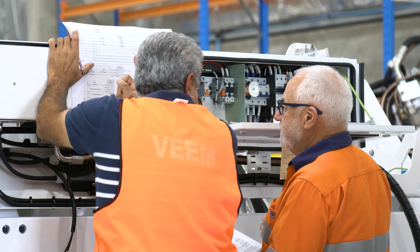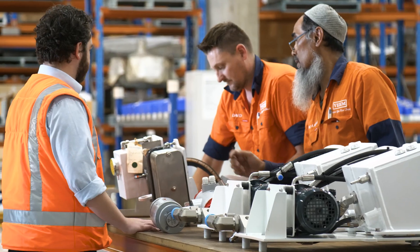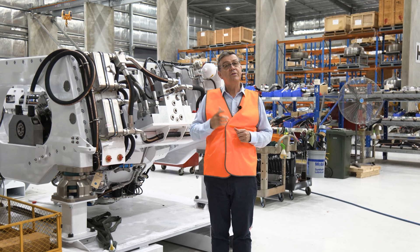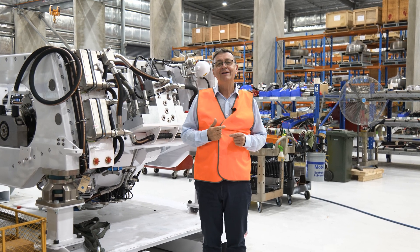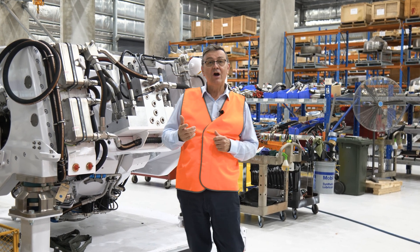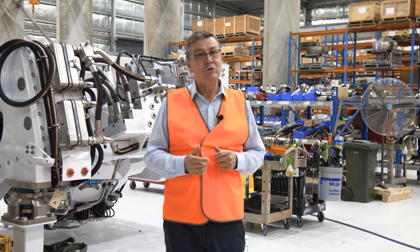We've built this new custom-made facility to be able to build this new, disruptive technology that we've created. I want to thank you for joining me on the walk around to have a look at the Veeam gyros, and just remember — Veeam gyros: less motion, more ocean.